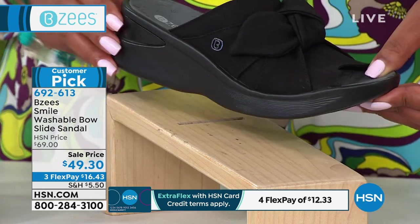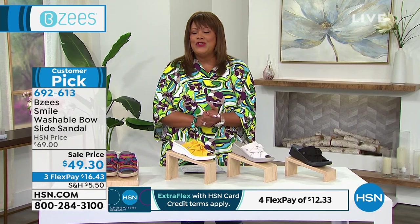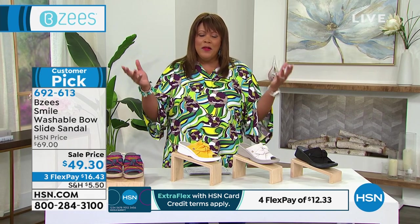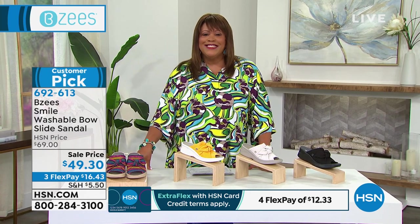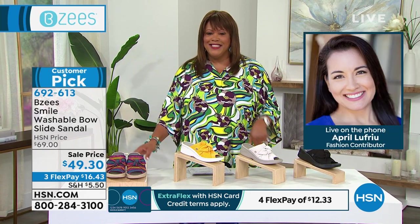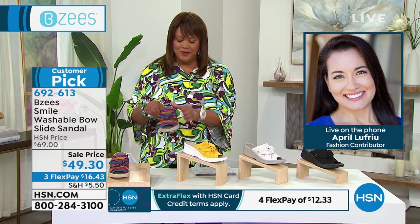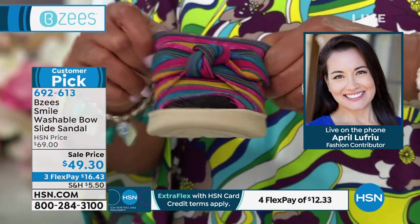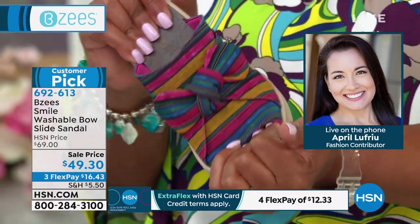I love the wedge on this. Let's go to April LaFriu — she's the brand ambassador for BZees, joining us on the phone. April, congratulations — you guys are listed among the top five best shoe brands in the country for comfort. That's huge! It is huge, and we're pretty much a small company in regards to being new on the market, but we are making strides because we deliver the comfort, we deliver the style, and our ladies love our shoes.